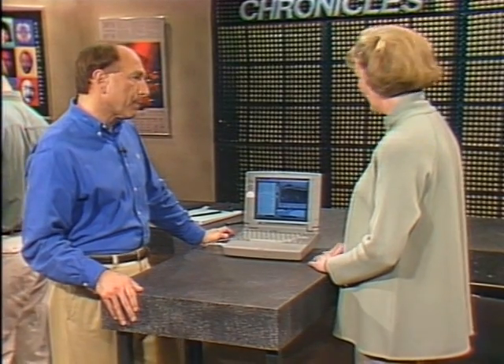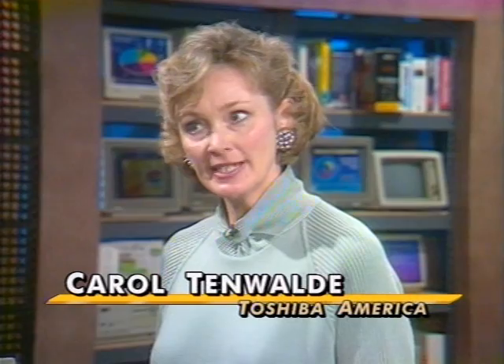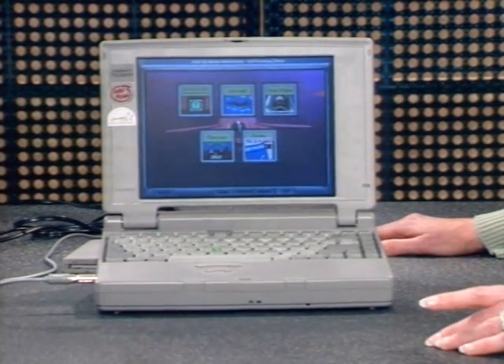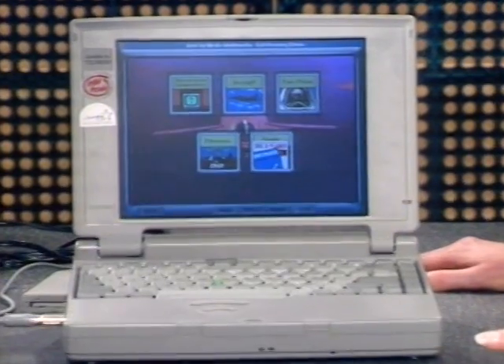With more and more software coming out on CD-ROMs, it's starting to be a pain not to have a CD-ROM drive in your notebook. The newest CD-ROM laptop is the Toshiba T2150. Carol Tenwalde from Toshiba is here to show it to us. It's a DX4 75 megahertz processor, comes standard with 8 megs of RAM expandable to 32, a 500 megabyte hard drive, and a spectacular 10.5-inch diagonal active matrix screen — with a dual scan option available.